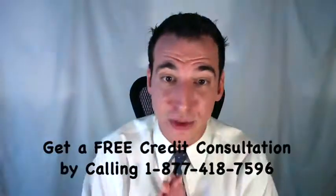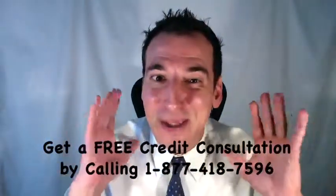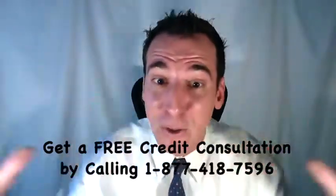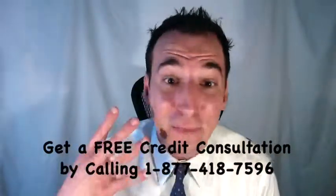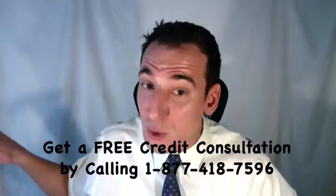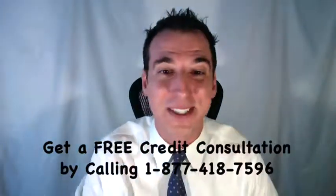We're going to include a link in the description below to an article on our website for the full story. We also have a free report available there: the seven proven ways to boost your credit score. Subscribe and join our congregation — coming up next, we're going to be talking about the four steps to dealing with charged-off debt, specifically focused on the collection item, and then we'll finish up by talking about the credit dispute process.